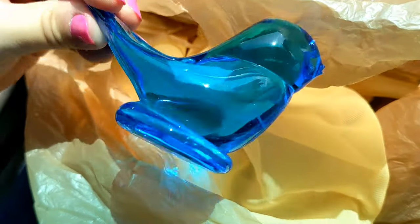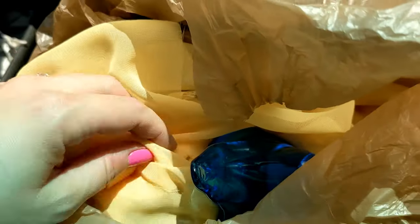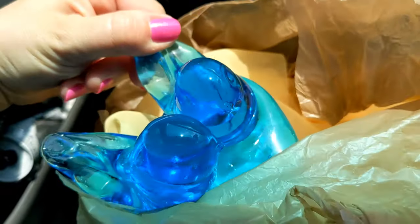Alright, so I got my Facebook Marketplace score. Want to get a sneak peek? Here we go — a blue bird of happiness. Look at that. And that's not all — it's little lovebirds!